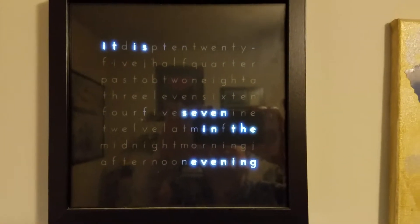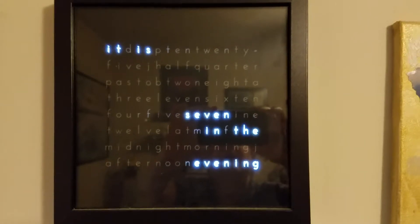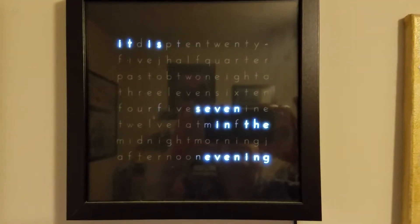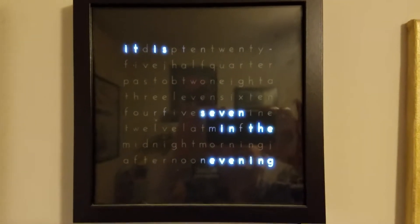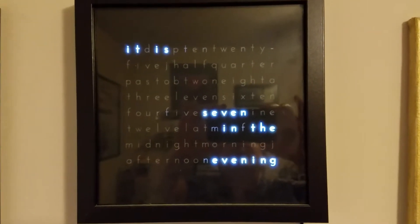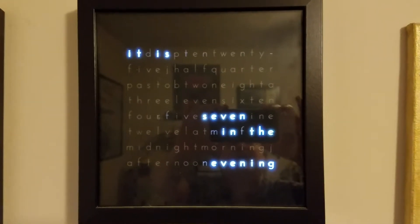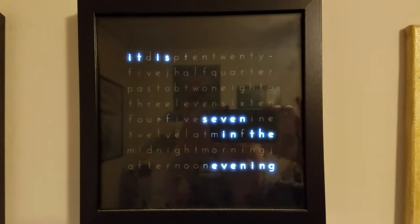This clock has a group of words with actual light vanes and baffles in between to keep lights from lighting up individual words. It operates on five-minute intervals that tell you what the time is.